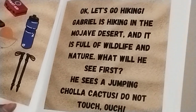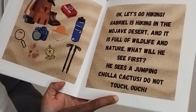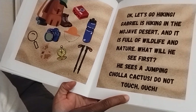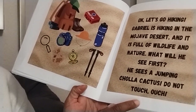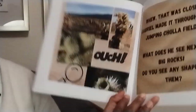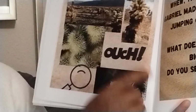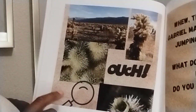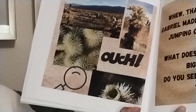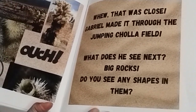Gabriel is hiking in the Mojave Desert and it is full of wildlife and nature. What will he see first? He sees a jumping cholla cactus. Do not touch. Ouch! What does a cholla cactus look like? It looks a little fuzzy and a little spiky, maybe with a little flower on it. Whew! That was close. Gabriel made it through the jumping cholla field.